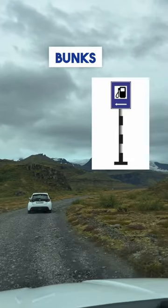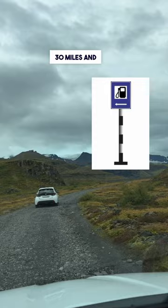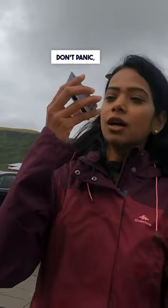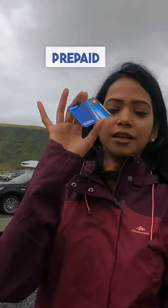First tip: Iceland has petrol bunks conveniently located every 30 miles, and the best part — they all accept credit cards. But in case your credit card doesn't work, don't panic. Gas station supermarkets offer prepaid fuel cards.